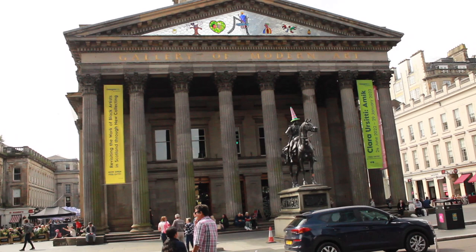Today's excursion is to the Gallery of Modern Art, otherwise known as the GOMA. I'm very excited — it's my first trip and I'm taking you with me. We're gonna go, we're gonna meet some of my course mates, and we're gonna have a great day. Come on, you're coming with!